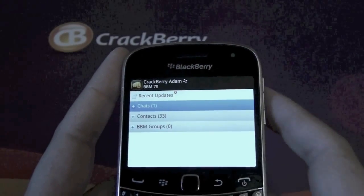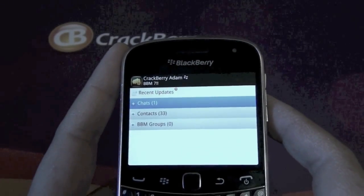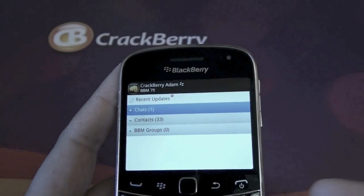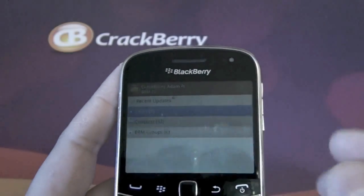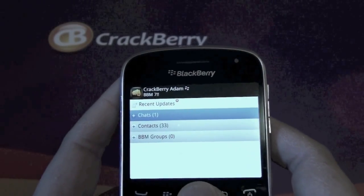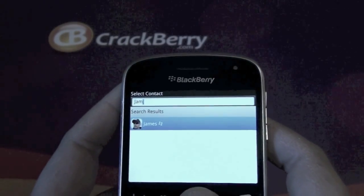And the coup de grâce, the big feature, is BBM Voice. BBM Voice is a free calling service over Wi-Fi. So when you and your contacts are on Wi-Fi, you can make free voice calls through BBM over your Wi-Fi network.